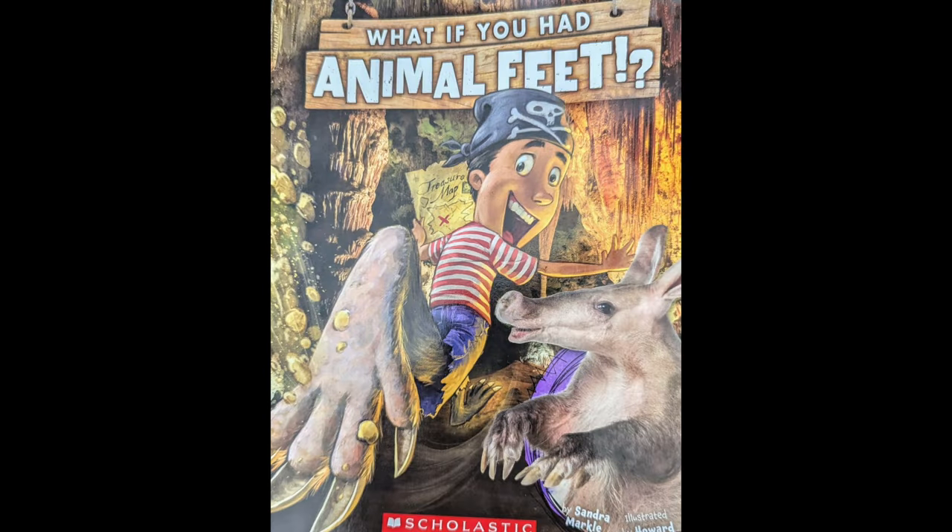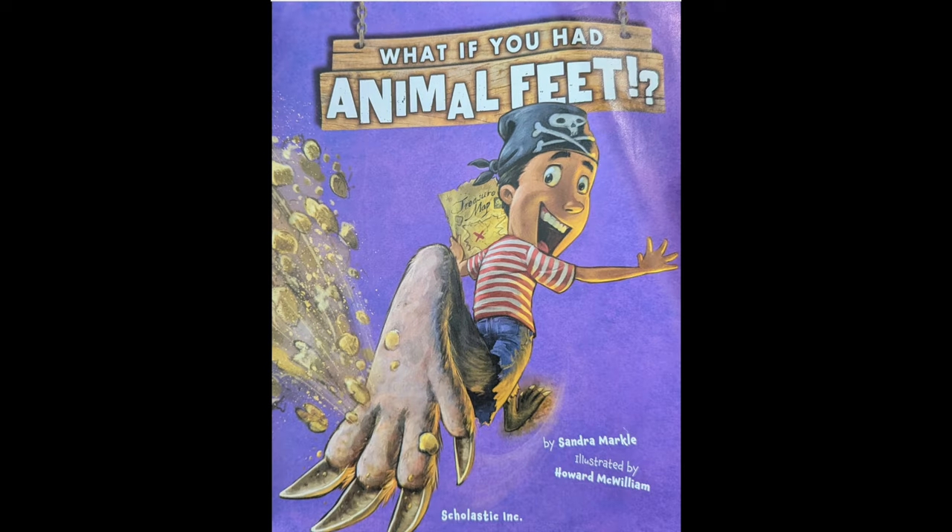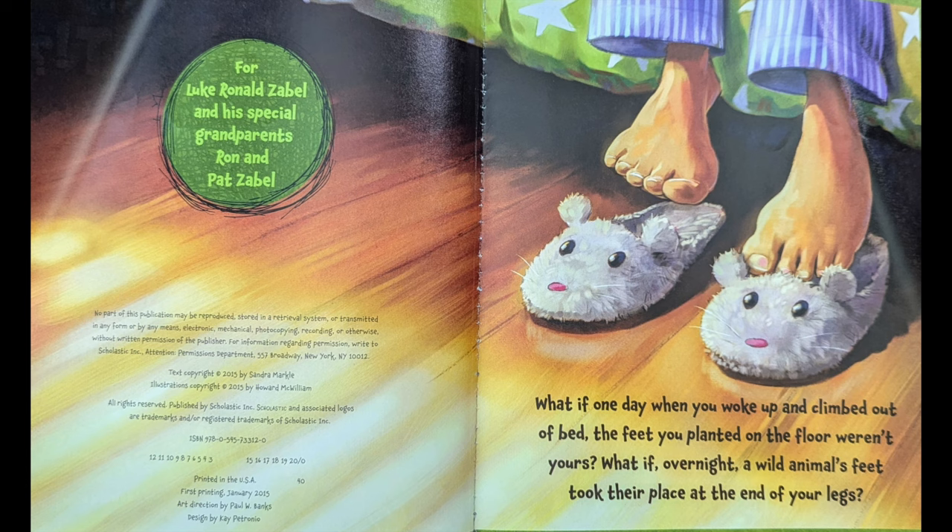What if you had animal feet? Written by Sandra Markle, illustrated by Howard McWilliams. What if one day when you woke up and climbed out of bed, the feet you planted on the floor weren't yours? What if, overnight, a wild animal's feet took their place at the end of your legs?